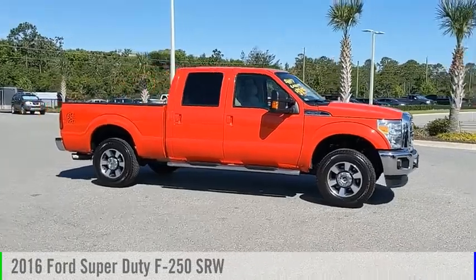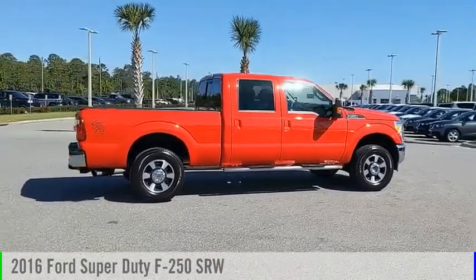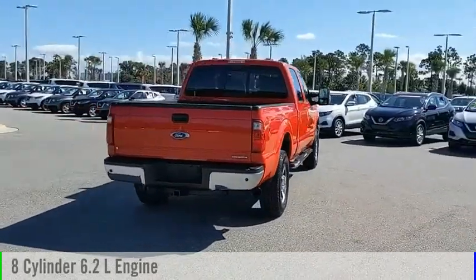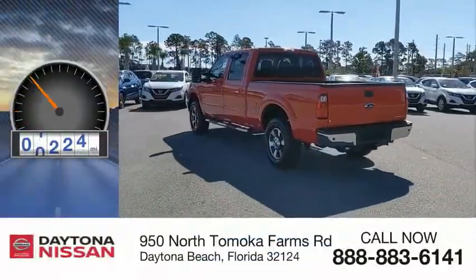Come test drive the 2016 F-250 Super Duty. This vehicle is powered by a four-wheel drive, eight-cylinder, 6.2-liter engine, and comes with an automatic transmission. This vehicle has less than 20,000 miles.